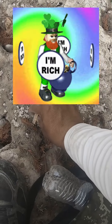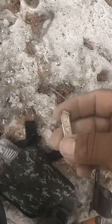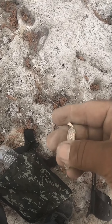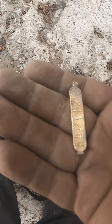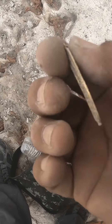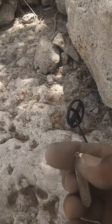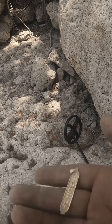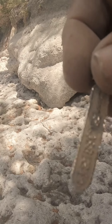I was getting a 71 — check this out. This appears to be gold. It rang up as a 71. It's kind of light, but it's gold.